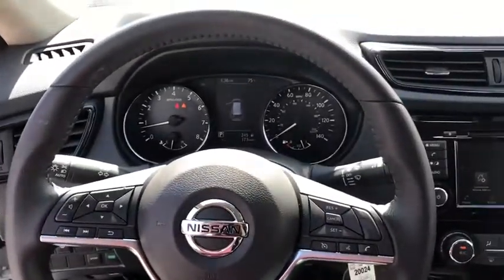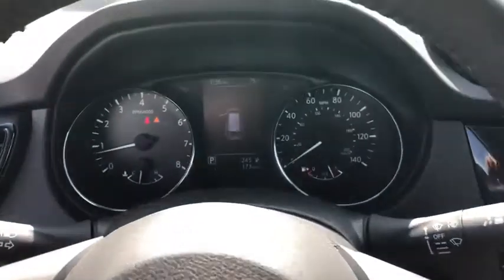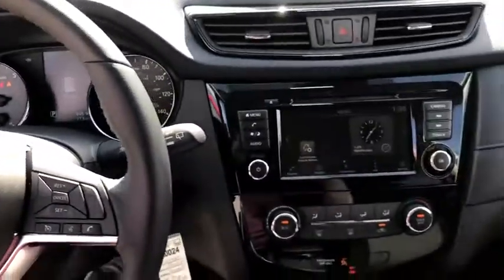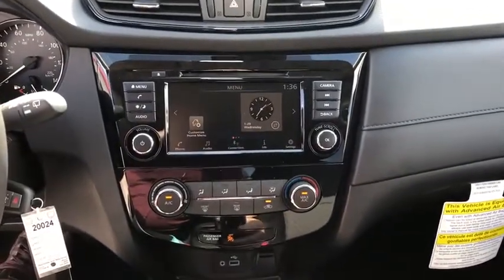Power steering, adjustable steering wheel, four-wheel disc brakes, cruise control, rear defrost, front wheel drive, AM-FM stereo radio, MP3 player, bucket seats, CD player, child safety locks.